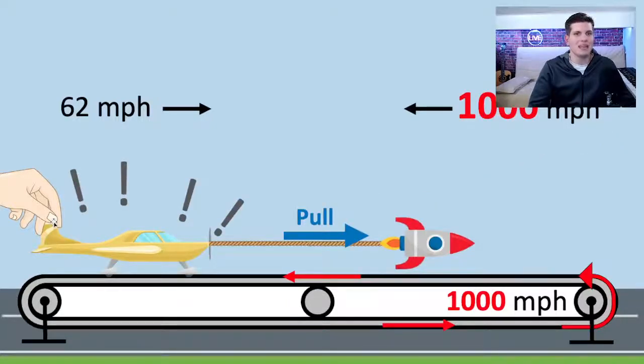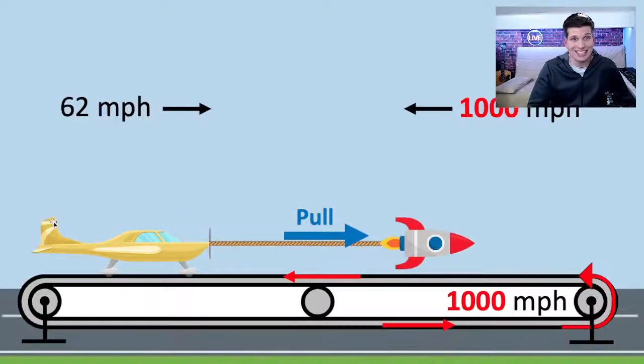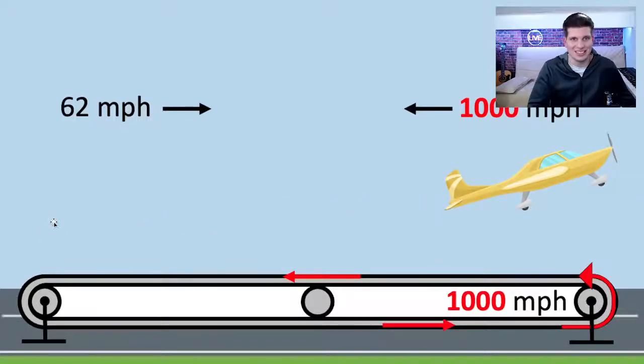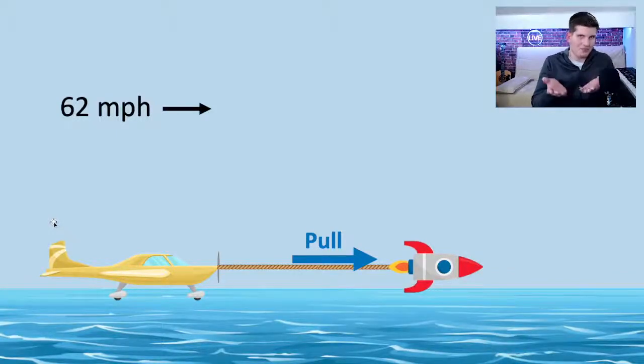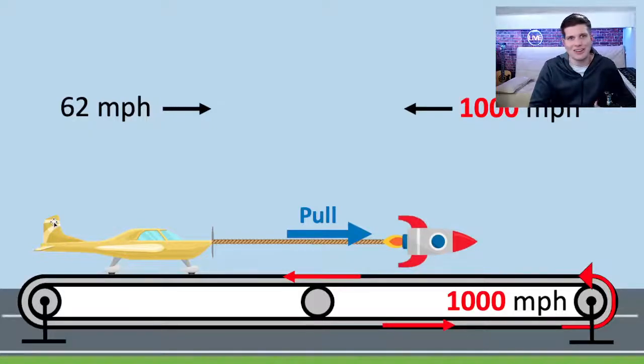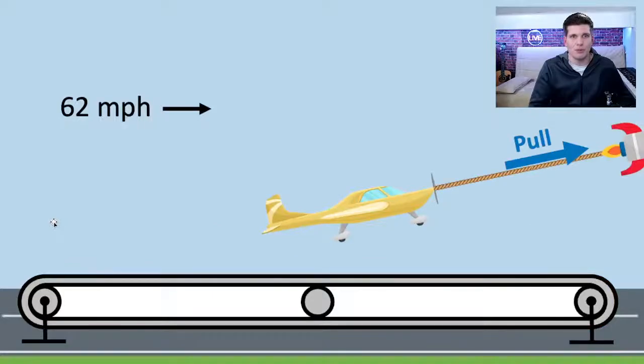What if the treadmill goes a thousand miles per hour backwards? The pull force is still independent of the ground, so when we let the plane go it will continue to move forward and take off. Whether the plane is on ice, on a road, on water, or on a 3,000 miles per hour treadmill, it still pulls forward and goes up because the propulsion force has nothing to do with the ground — it moves through the atmosphere.